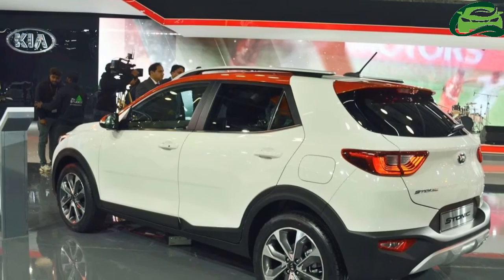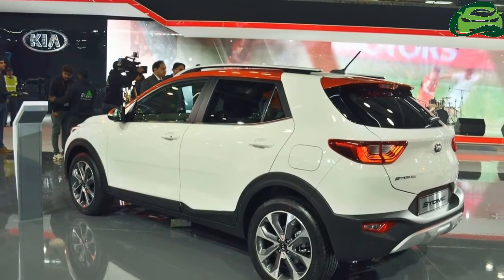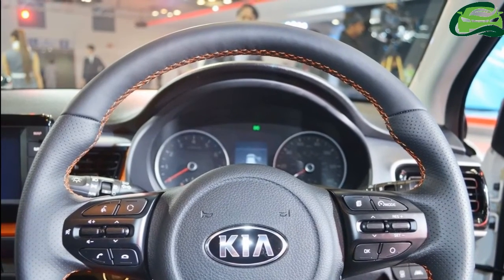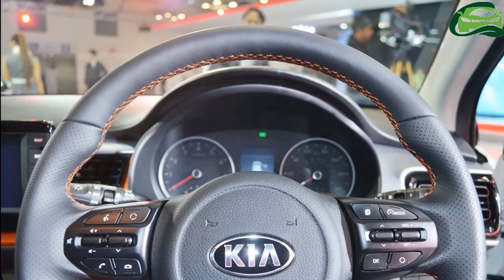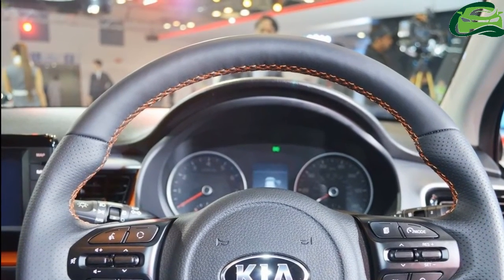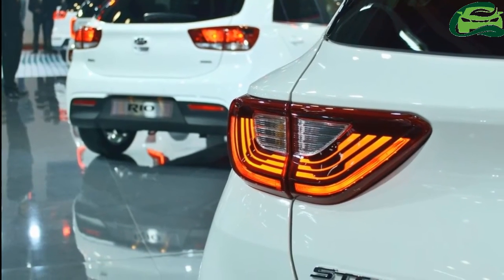On the outside, the Kia Stonic features bifunctional projector headlights, projector fog lights, front silver skid plates, electrically foldable and adjusting mirrors, 17-inch alloy wheels, LED rear combination lights and roof rails.